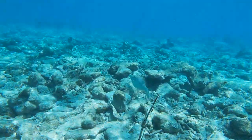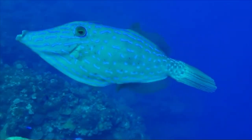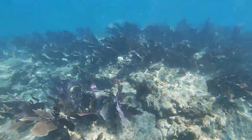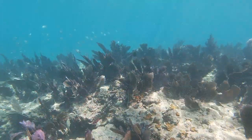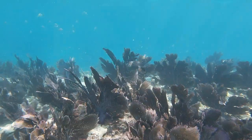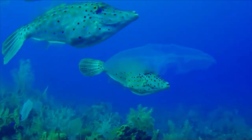Like triggerfish, filefish possess dorsal spines that, when threatened, they will use to wedge themselves between crevices to avoid being a meal. When they aren't fending off predators like bluefin tuna or dolphinfish, filefish can be seen camouflaged as floating vegetation, feeding on algae, tunicates, coral, and anemones using their sharp incisor-like teeth.